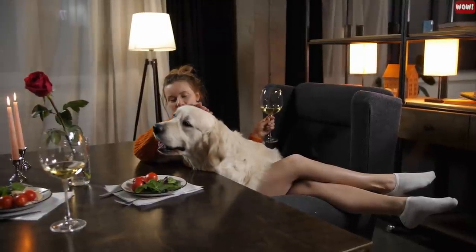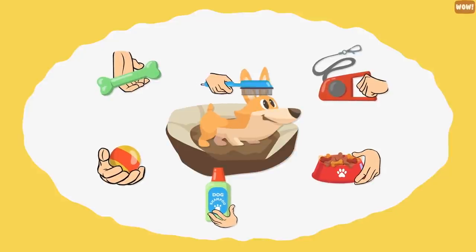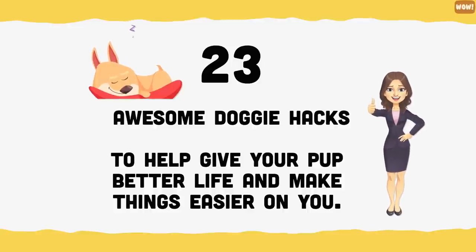We know how important it is to give your dog the best life possible, but we also know that it takes a lot to maintain and care for them. In this video, we'll look at 23 awesome doggy hacks to help give your pup a better life and make things easier on you.